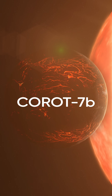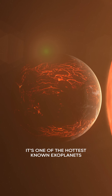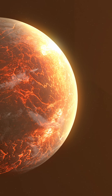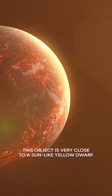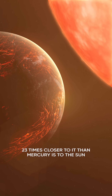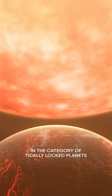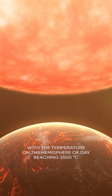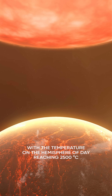COROT-7b. It's one of the hottest known exoplanets. This object is very close to a sun-like yellow dwarf, 23 times closer to it than Mercury is to the Sun. This puts it almost unequivocally in the category of tidally locked planets, with a temperature on the hemisphere of day reaching 2500 degrees Celsius.